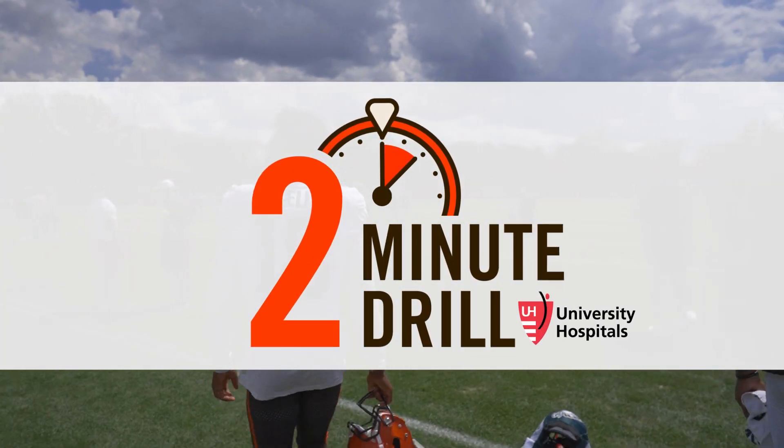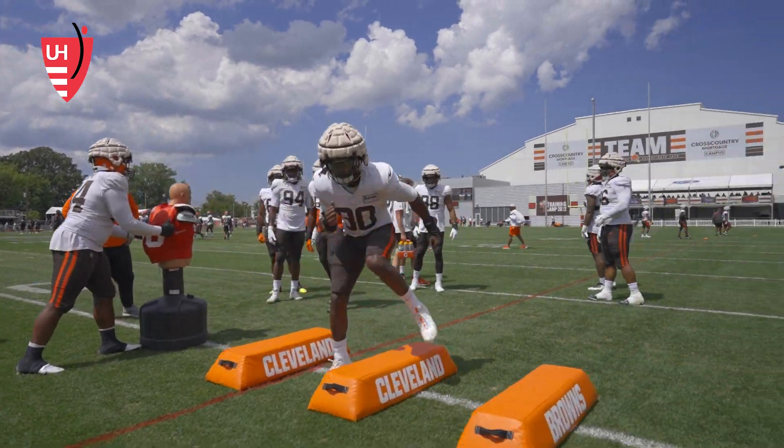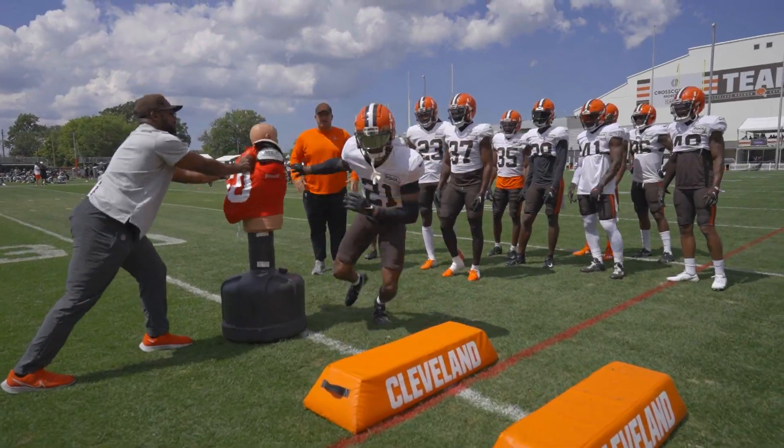Nathan Zagura here at the Cross Country Mortgage Campus in Berea, where the Browns have concluded their second day of joint practices with the Philadelphia Eagles. It's the two-minute drill brought to you by University Hospitals.